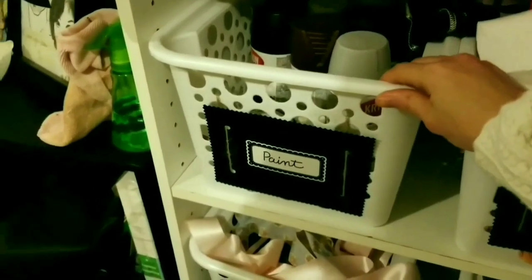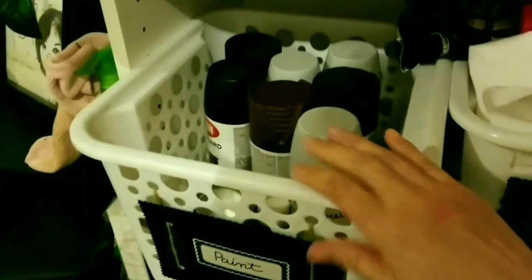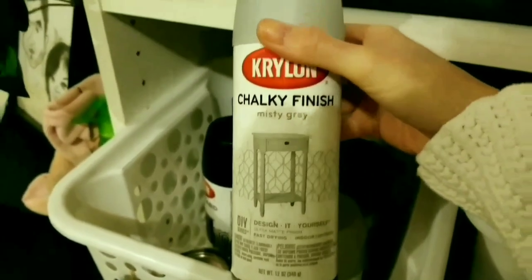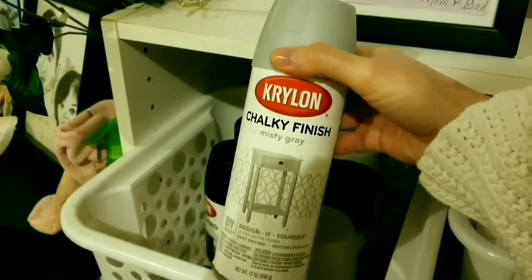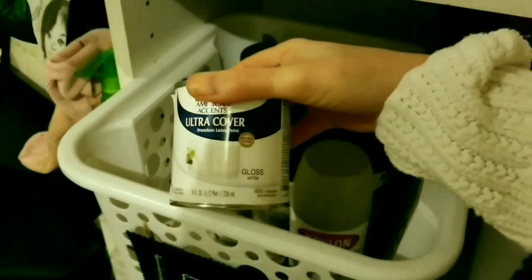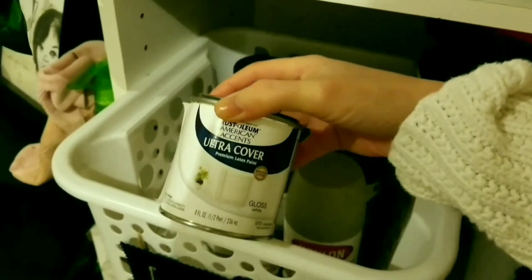I do have some paint on hand and I'm only going to use what I have. I already have a few of these cans so this will be the winning can of paint. The other little table I painted is this color and a white color. I don't have any white spray paint — I do have a small can of white paint but I'm not sure if I want to use it. I'll decide once I get started.